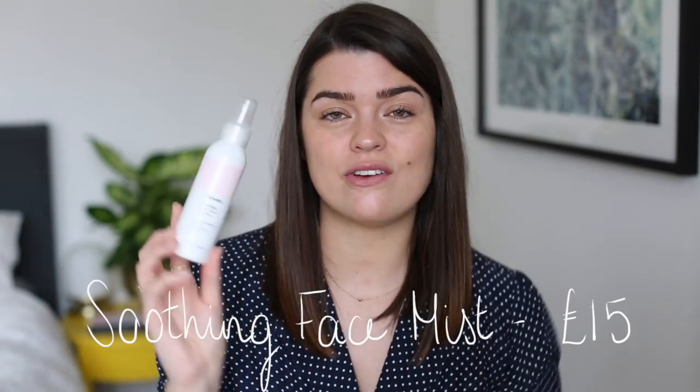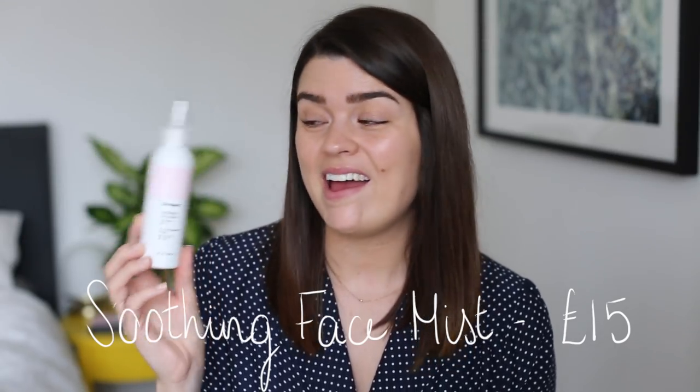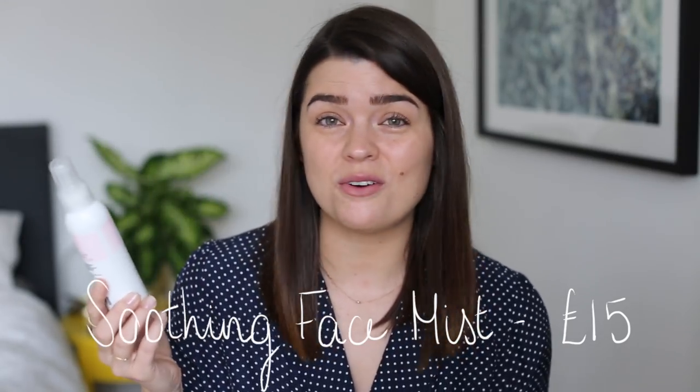The Glossier Soothing Face Mist — for me this is something you can miss. It's not bad but it's not great. I find it stings my eyes a little bit, and for a mist you can't really avoid that. The mist is nice but I feel like there are more exciting mists out there that have a bit more to them.